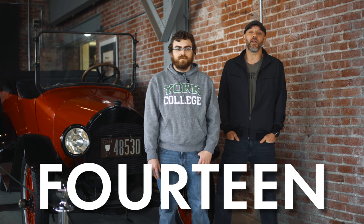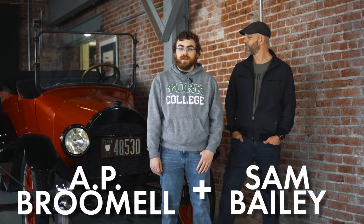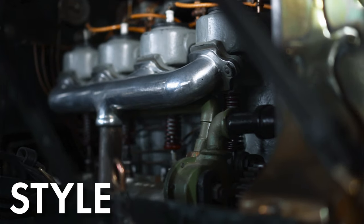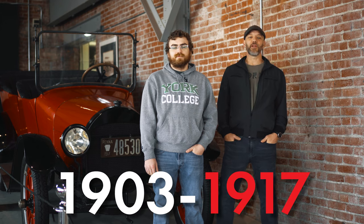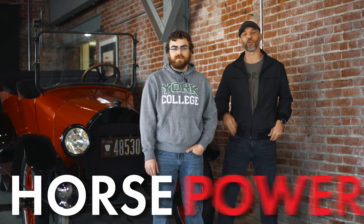By the 1900s, advances in technology led to the production of horseless carriages all across America, and York County, Pennsylvania was no exception. Fourteen different York County car companies made cars in the early 1900s. Of these, the most successful was the Pullman Motor Car Company. Local entrepreneur A.P. Brumel and York Carriage Company owner Sam Bailey joined forces to develop a variety of vehicles. Each new model made improvements in style, speed, and reliability. Although it produced cars from 1903 to 1917, the Pullman Car Company represents an innovative time in American history and the evolution from horse to horsepower.